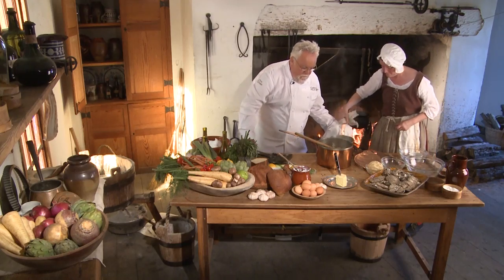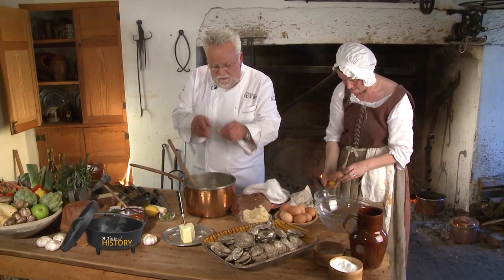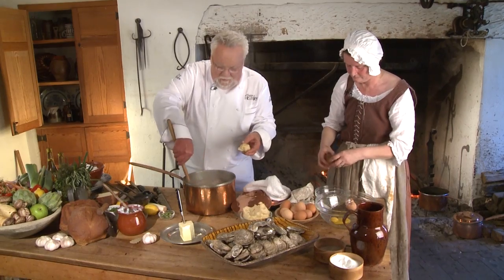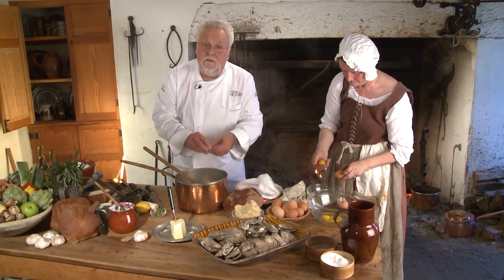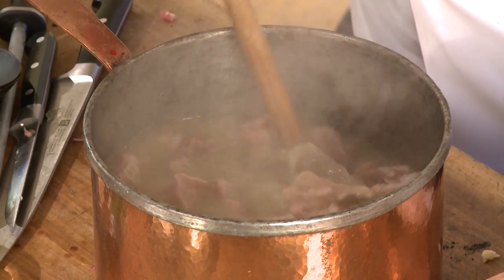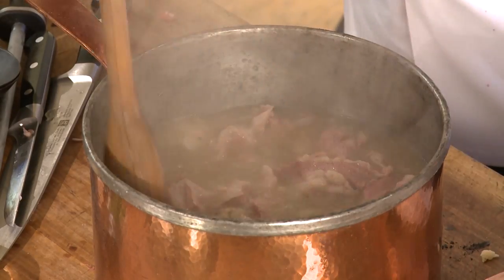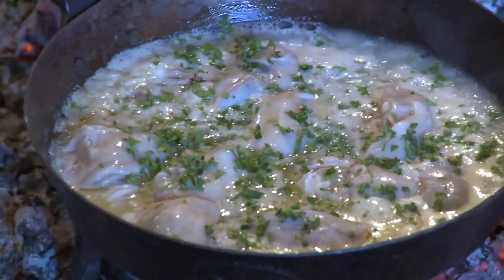The liaison I'm putting in right now is beurre manié — basically butter and flour in equal ratio. You add it slowly to your fricassee or any stew, and you can stop whenever the sauce has the right thickness you want. That way you make sure you don't over-thicken your sauce. I'm going to bring this back on the fire for just a few minutes, and then I'll be ready to serve up this fantastic fricassee.